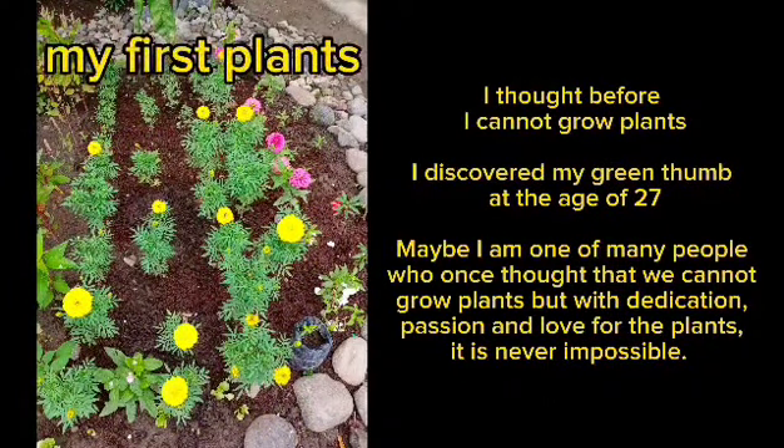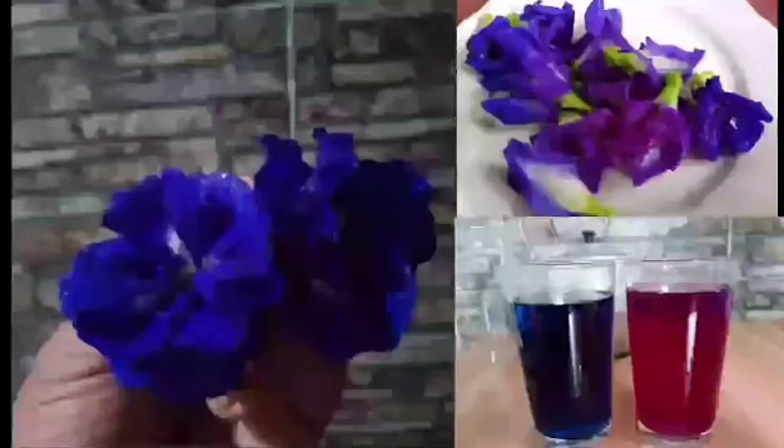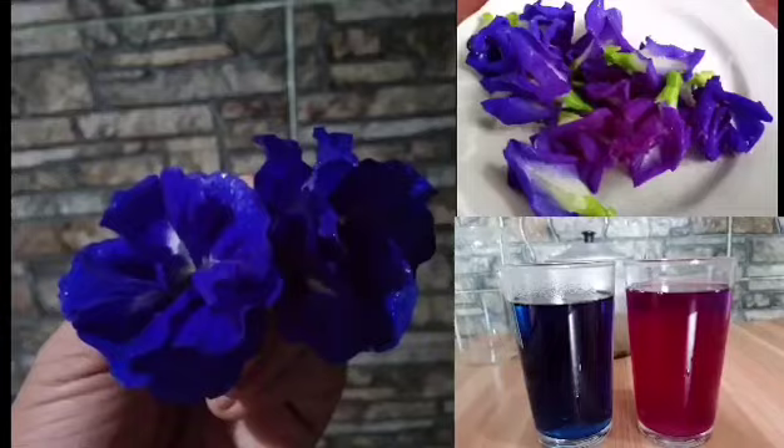Through planting along the way, you will learn which plants need more water and less water. Proper watering and knowing the right amount of sunlight are essential for plant growth.